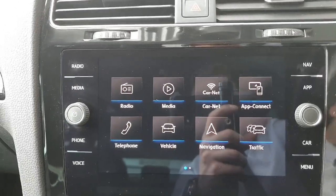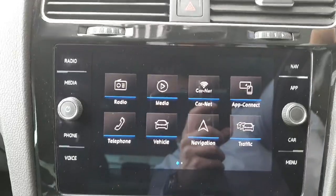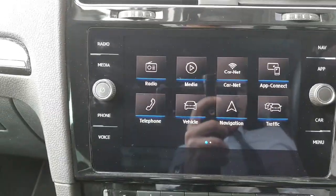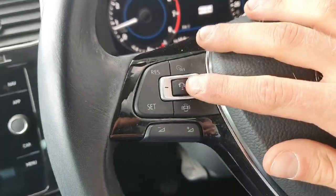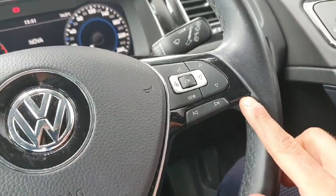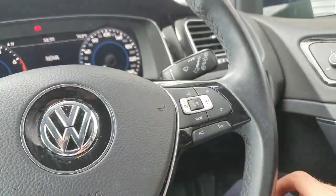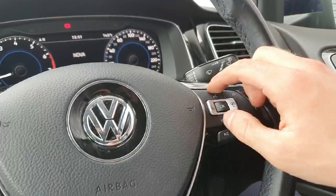You can also connect to your phone via Bluetooth if you don't want to use App Connect, listen to the radio, use the built-in sat-nav, and use vehicle assist features such as cruise control, which is controlled from the steering wheel. Your volume and music settings are just below, letting you flick through your radio, music, driving data, change the dash view, and use voice recognition.